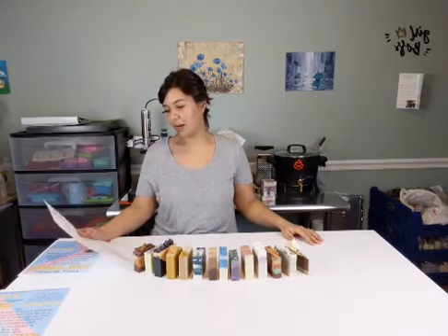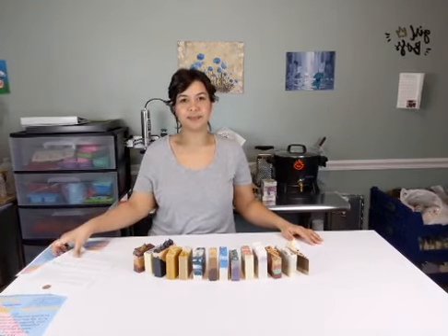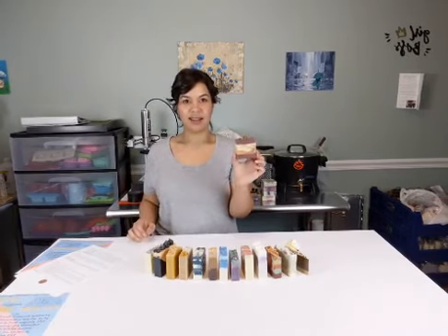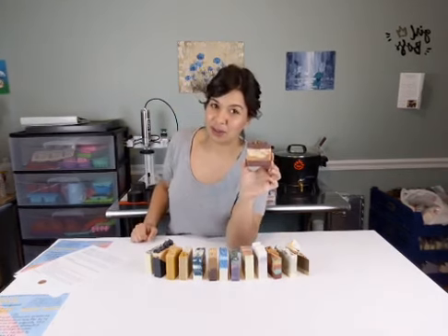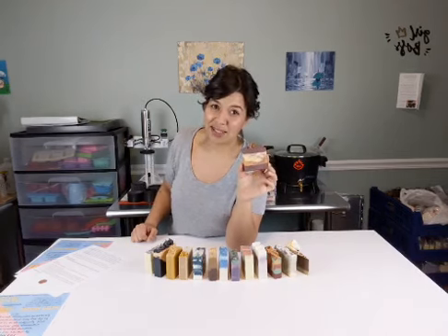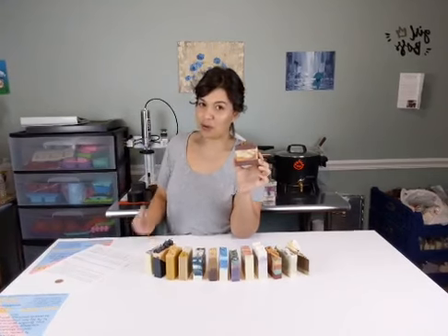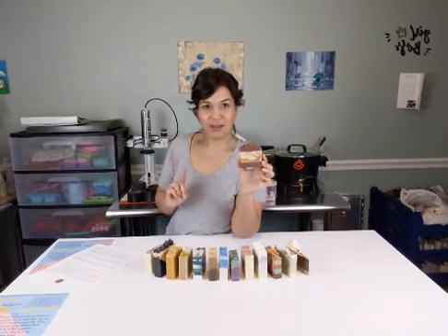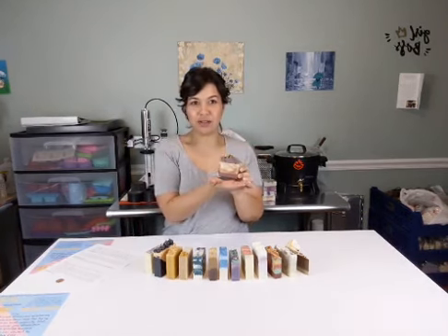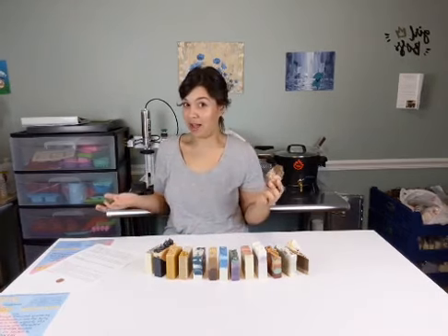All the soaps we're going to be presenting today are 4 ounces and they cost $4 - what a steal! All of our soaps are made with organic ingredients. The first soap - number one - if you'd like to order it, just type a number one in the comments section. We'll send you an invoice via PayPal. If you order two or more soaps, you get a free loofah slice - they're great, you can use it as a soap holder.